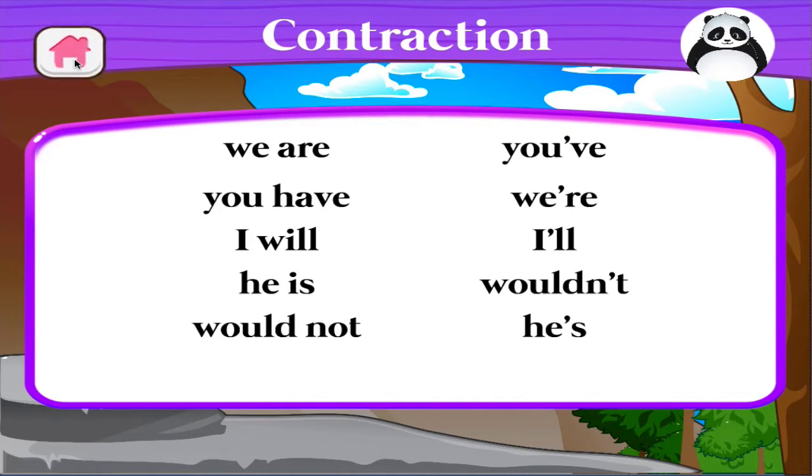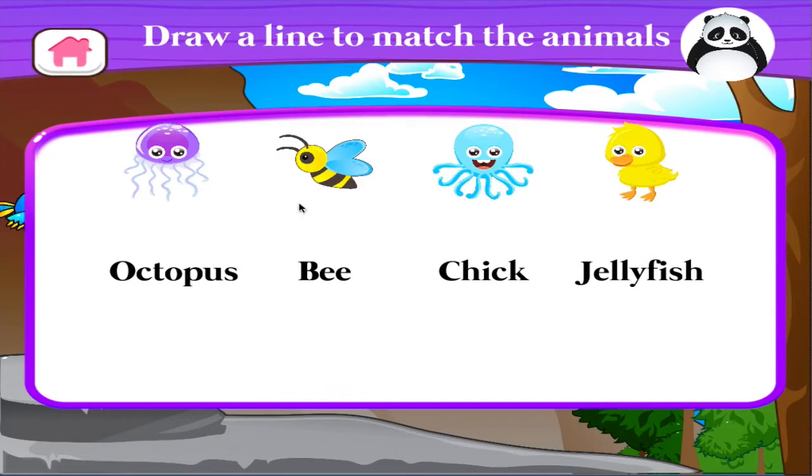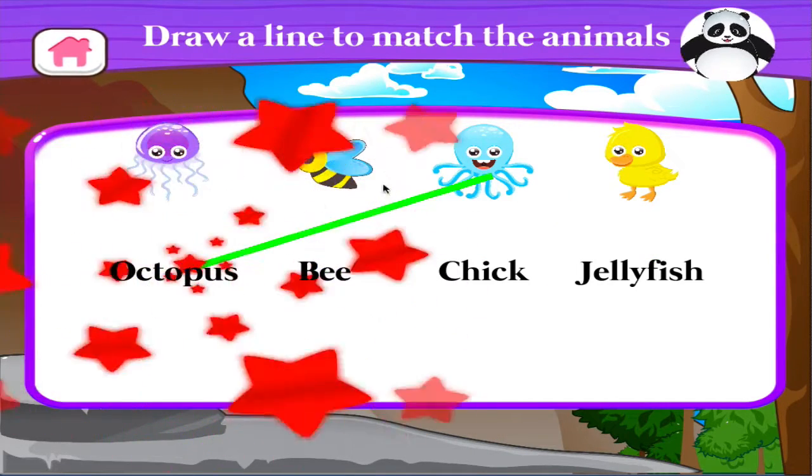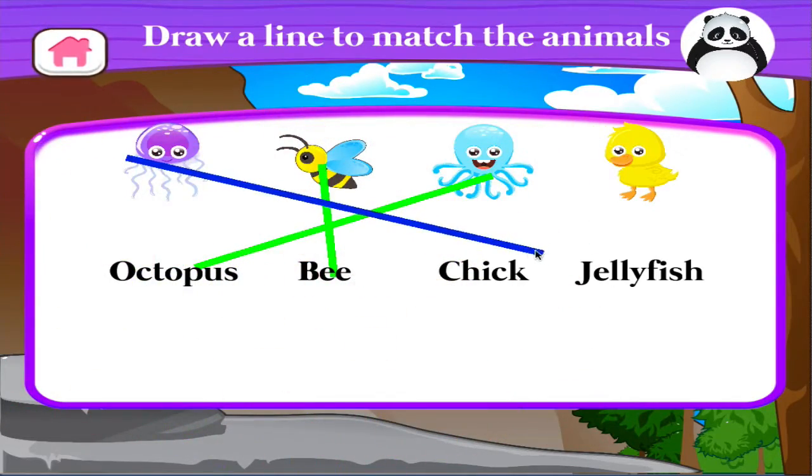Draw a line to match the animals to their names. Brilliant! Excellent! Awesome! Terrific!